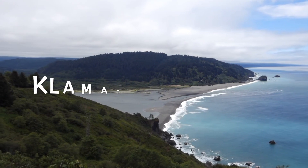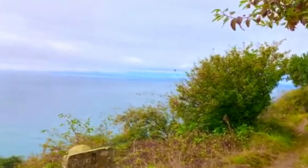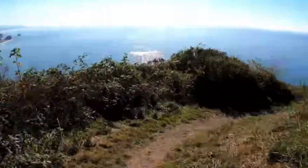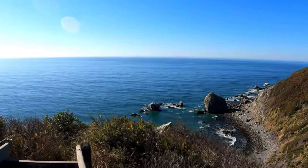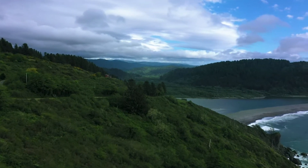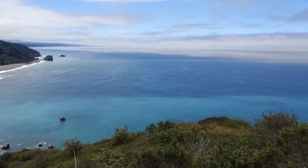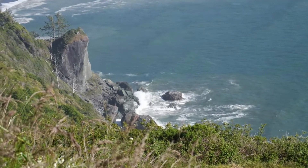Our third trail is the hike to Klamath Overlook in Redwood National Park. This one mile long out and back trail takes about 35 minutes and is considered moderately challenging due to its steepness. At the end of the trail, you'll experience one of the North Coast's most impressive views at 600 feet above Klamath River's mouth. From the overlook, you can spot whales, sea lions and seals. It's also a popular place for birdwatching and there won't be as many people as on the first two trails.